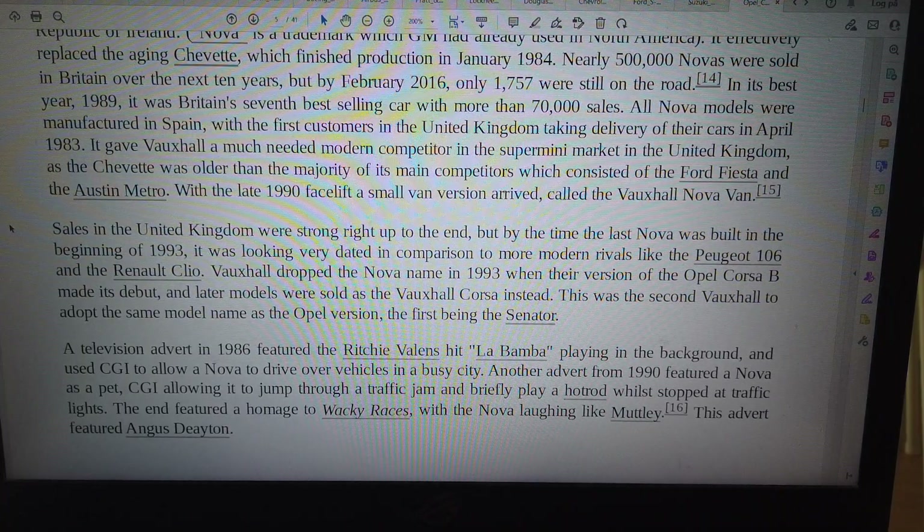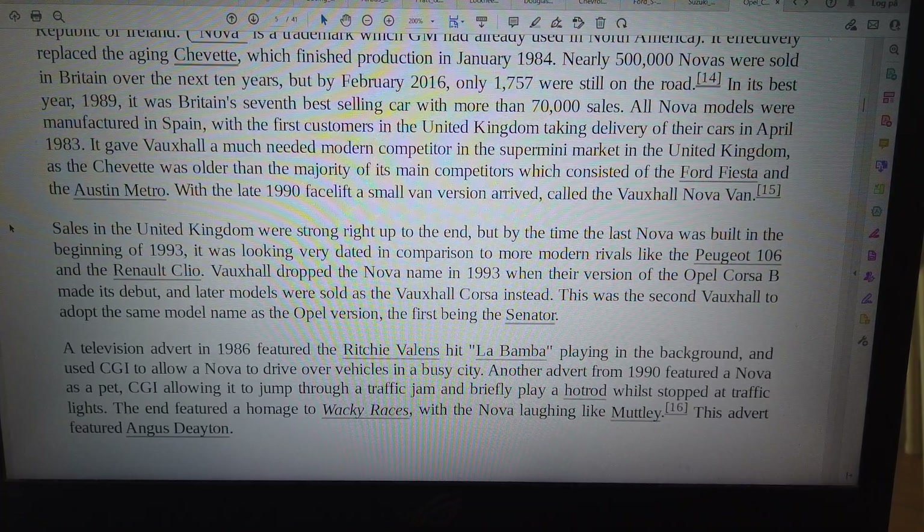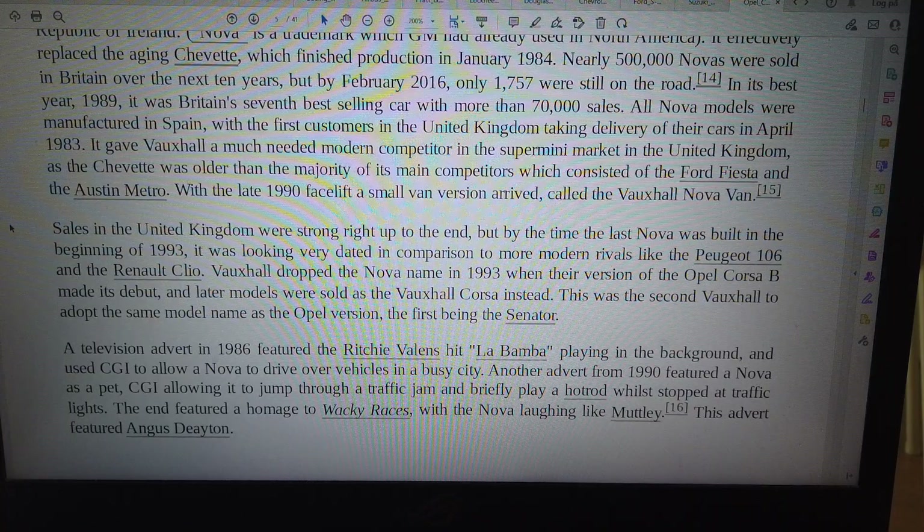With the late 1990 facelift, a small van version arrived, called the Vauxhall Nova van. Sales in the United Kingdom were strong right up to the end. But by the time the last Nova was built in the beginning of 1993, it was looking very dated in comparison to more modern rivals like the Peugeot 106 and the Renault Clio. Vauxhall dropped the Nova name in 1993 when their version of the Opel Corsa made its debut, and later models were sold as the Vauxhall Corsa instead.